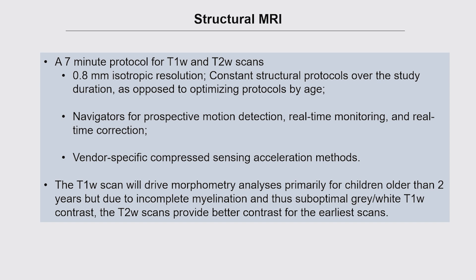Starting with the structural MRI: it's quite an achievement to obtain the T1 and T2-weighted scans in just seven minutes at fairly high spatial resolution — 0.8-millimeter resolution voxels — suitable for a one-day-old up to a ten-year-old. There are navigators for prospective motion detection, and everything is optimized across vendors. The T1 contrast changes over time, especially in the first couple of years of life due to myelination, so the morphological analyses are based largely on T2s early on and then transition to T1s.